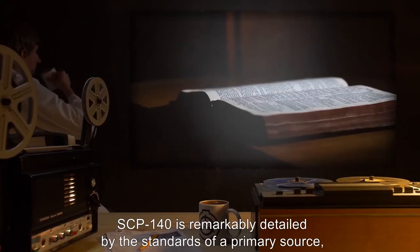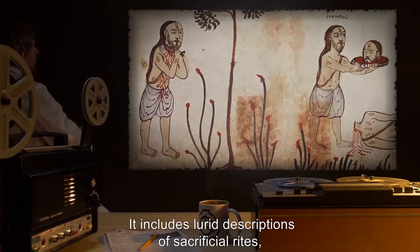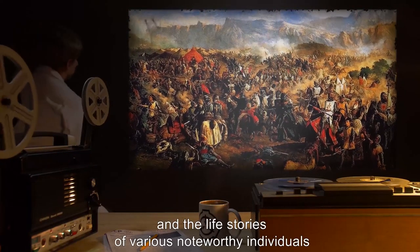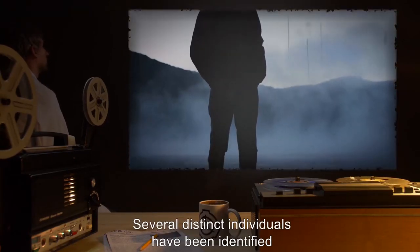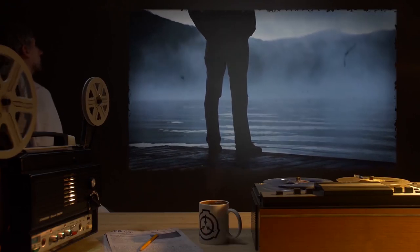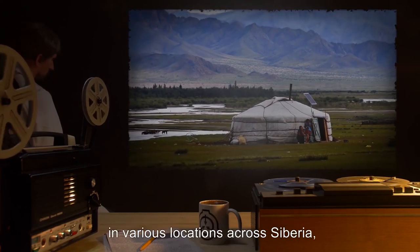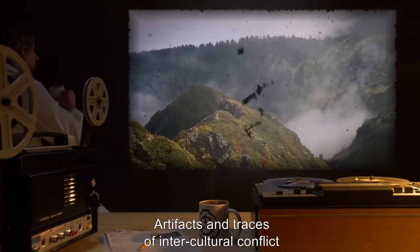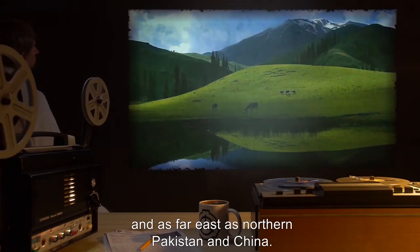SCP-140 is remarkably detailed by the standards of a primary source, seeming closer to a biography than a historic text. It includes lurid descriptions of sacrificial rites, battlefield descriptions, daily life, and the life stories of various noteworthy individuals, including quotes and dates of birth. Several distinct individuals have been identified, including the individual presently termed SCP-140-A, of which only [REDACTED] are accounted for by recorded deaths. Foundation archaeologists have discovered several sites containing ruins consistent with the supposed Daevite culture in various locations across Siberia, northern Iran, and Mongolia. Artifacts and traces of intercultural conflict have been discovered as far west as the Carpathian Mountains and as far east as northern Pakistan and China.